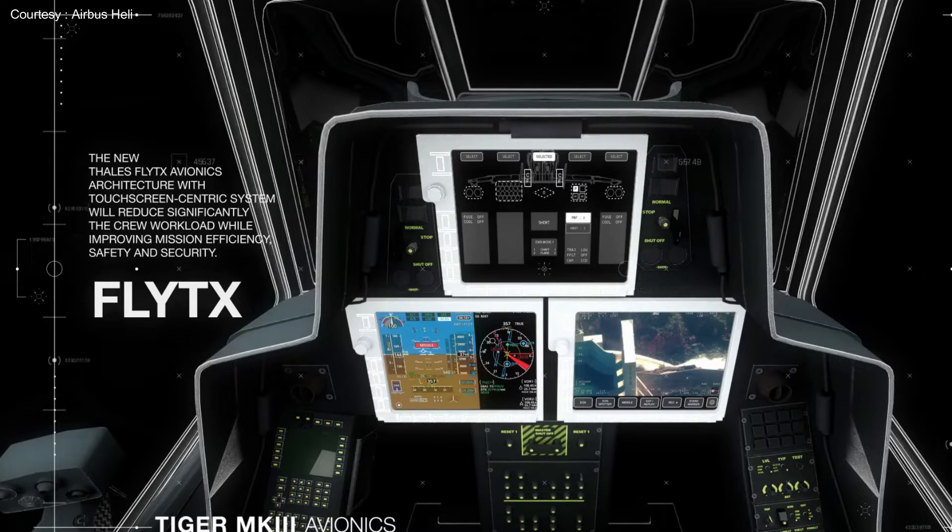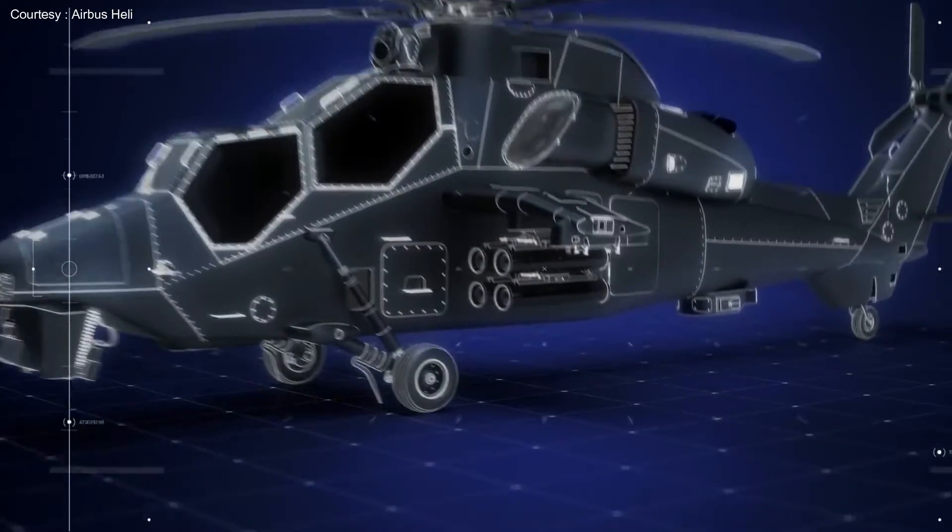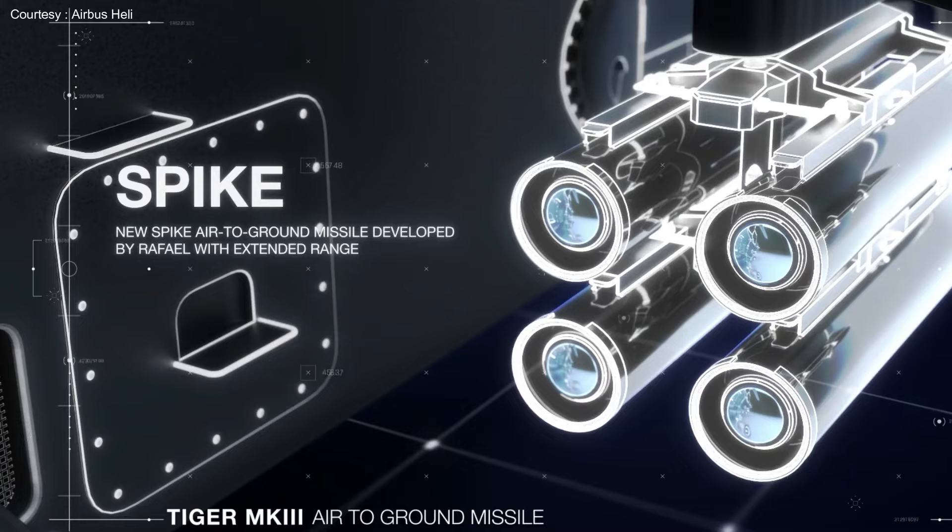It has air-to-ground missiles called Spikes that are also part of the Rafale fighter jet's arsenal, and an air-to-air missile developed by MBDA, which allows dual communication between the helicopter and the missile in flight through radio and fiber optic data link.